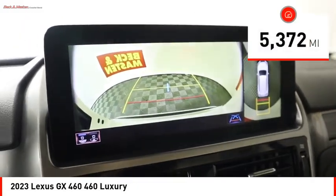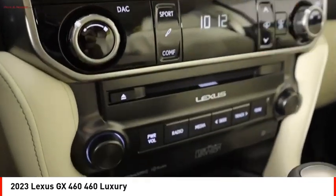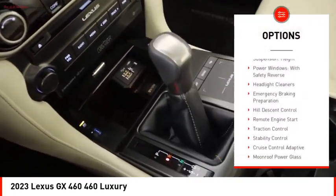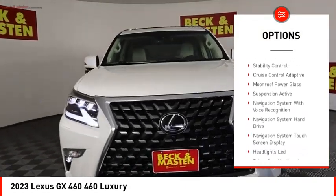This vehicle has less than 6,000 miles. Here are some of this vehicle's great options: air suspension rear, driver adjustable suspension, ride control, driver adjustable suspension height.